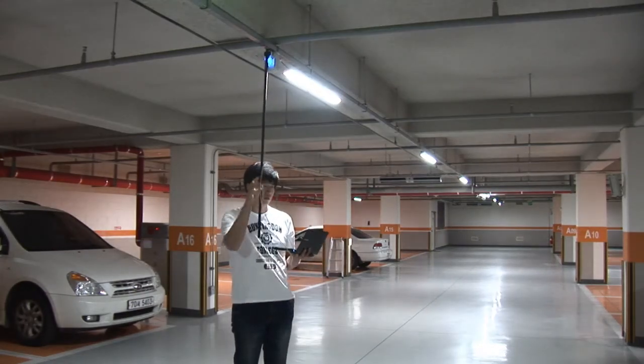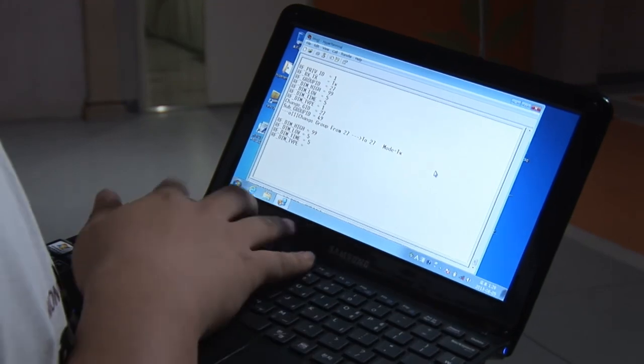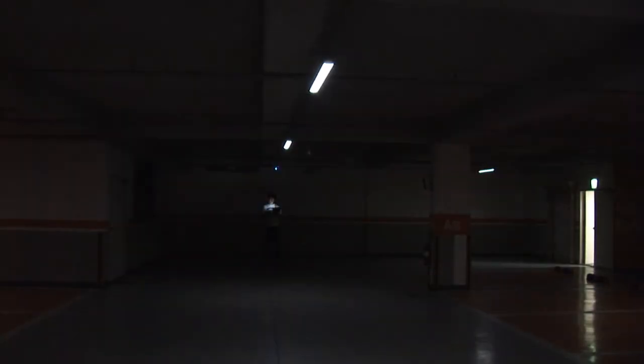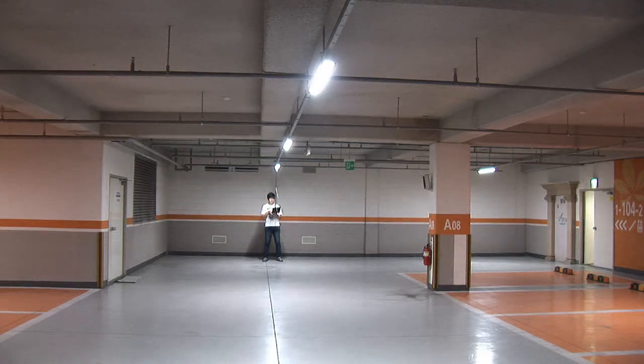When it is set in the same group ID as a wireless PIR occupancy sensor UDC2400P attached to a nearby lamp, the brightness is adjusted simultaneously through wireless communication.